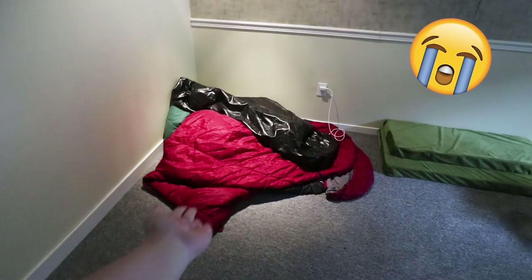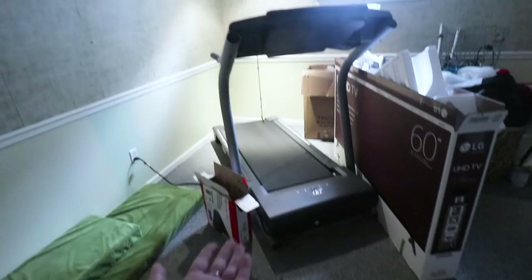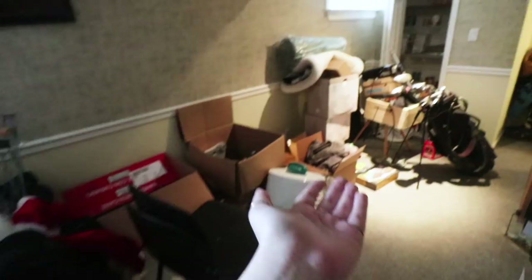This is the saddest little sleeping corner — it's an inflatable mattress and a sleeping bag. This is a treadmill that came with the house and I don't use it and I don't want it. I want it out of my life. This is — I don't even know, we're going to get to it. Oh, some golf clubs. Fun. A storage closet. Fun.